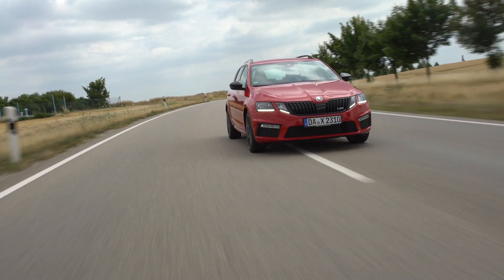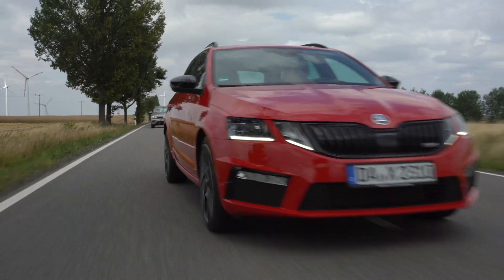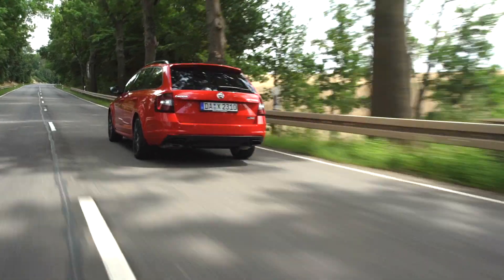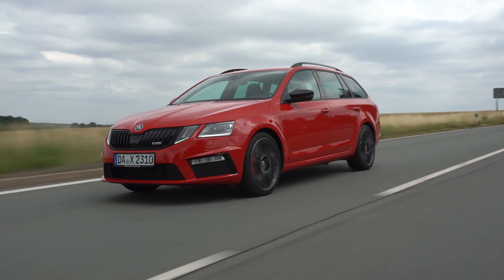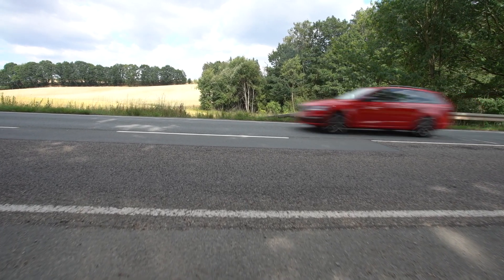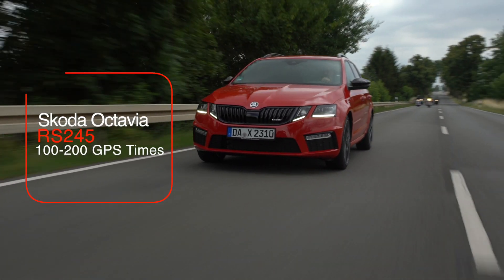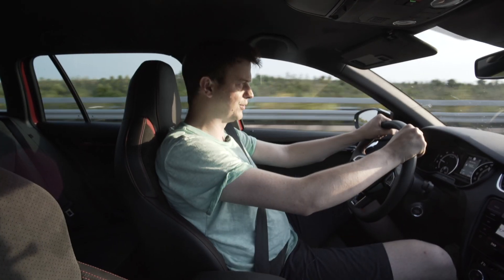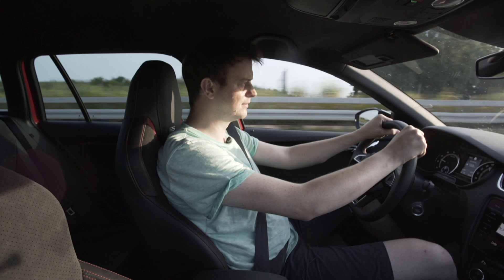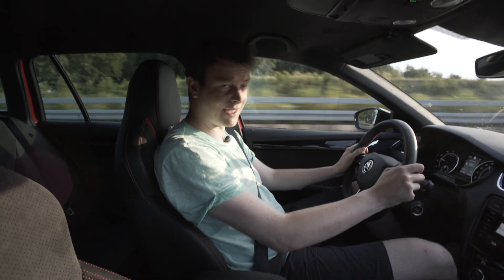Hey! Hallo und herzlich willkommen zu diesem wunderschönen Sonntagabenduntergang, wie man das auch immer nennen will. Auf alle Fälle, was haben wir hier diesmal zum Zeitenmessen?